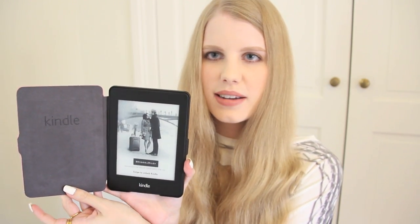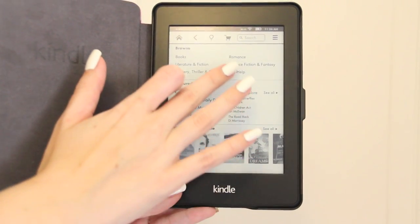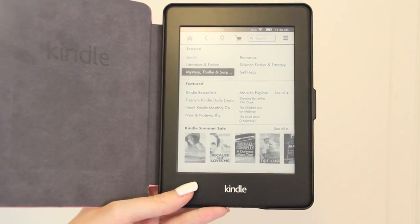I wanted to get back into reading more this year so I picked up a Kindle Paperwhite, and this is my own pink cover that I got on eBay. I've already started using it and I really love it. What I like most about the Paperwhite is obviously the adjustable built-in light.